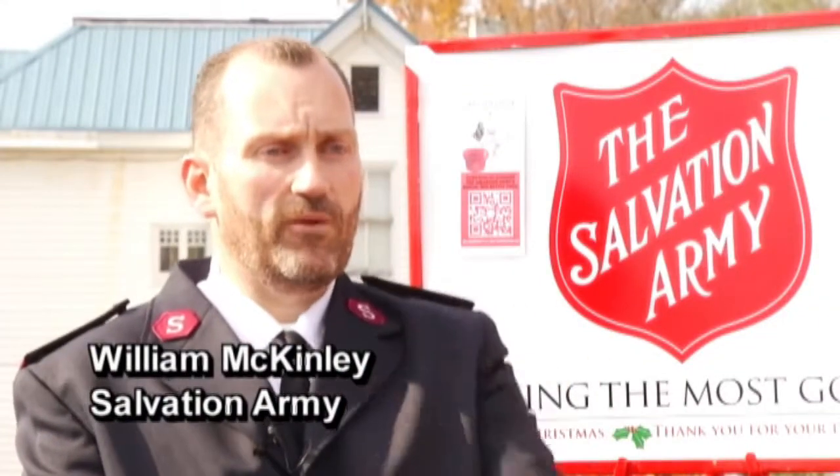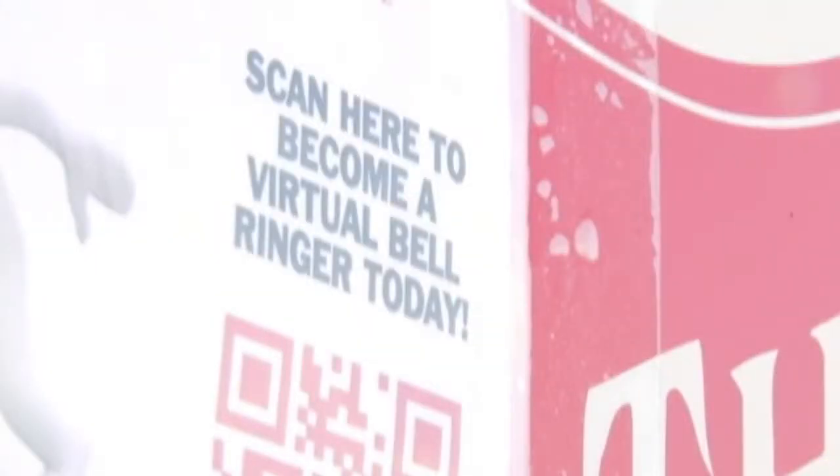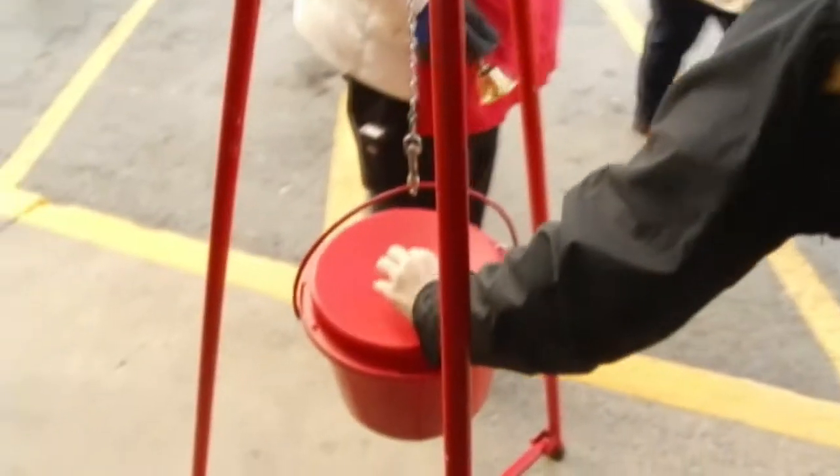We'll be able to be strategic in where we place volunteers at all of our locations, including which location most of their donations are coming from. Hilary Ruttle, who put some of her cash in the red kettle, says the unique experience may encourage more people to donate.